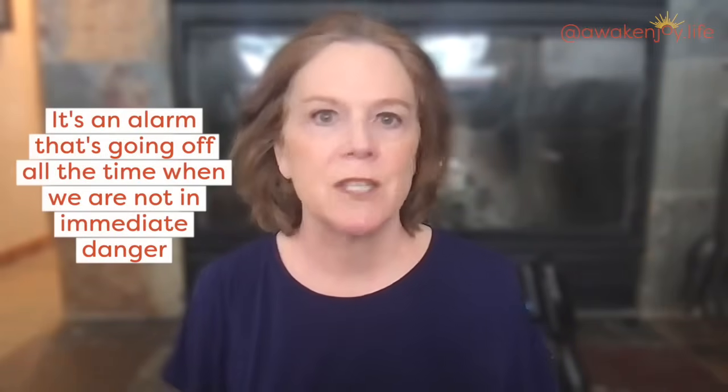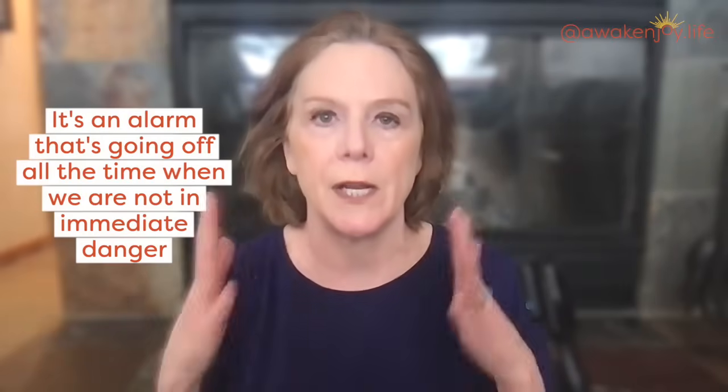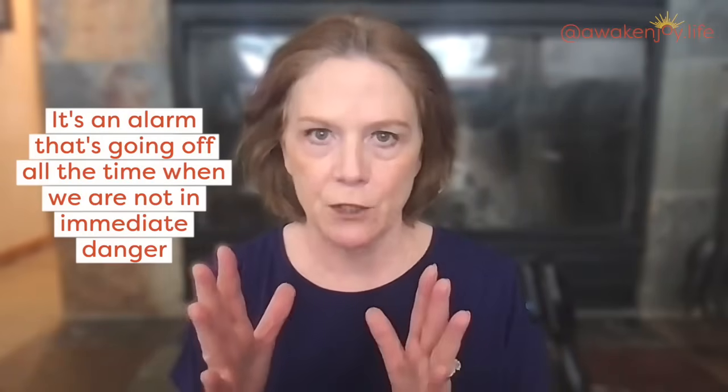Most of you know that the amygdala is your sentry — the part of your brain that's always looking for danger and yelling fire, fire, fire. When there actually is a fire, it's great to have the amygdala; it gets you moving quickly to address a very dangerous situation. The problem in current day society is that it's an alarm going off all the time when we are not actually in immediate physical danger.